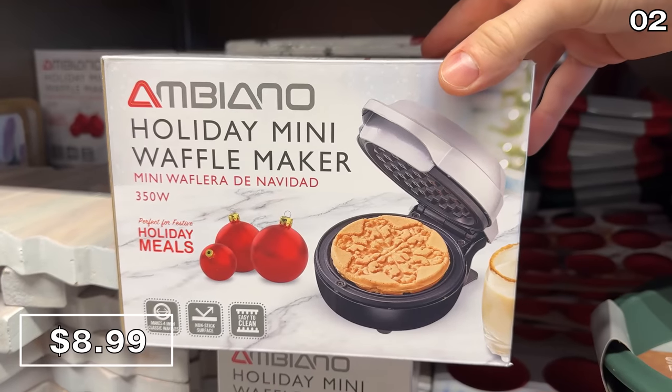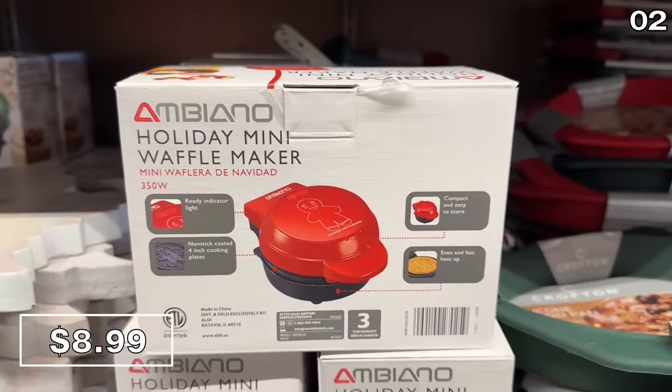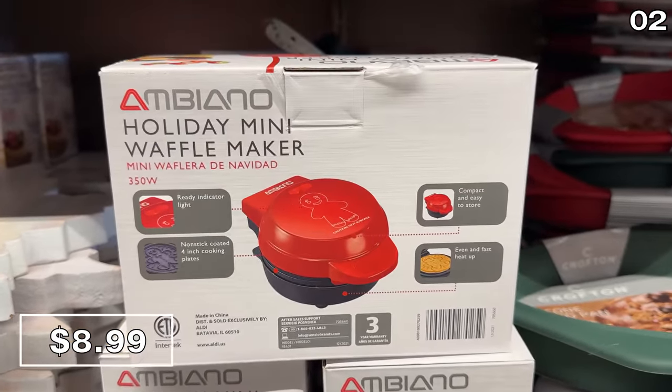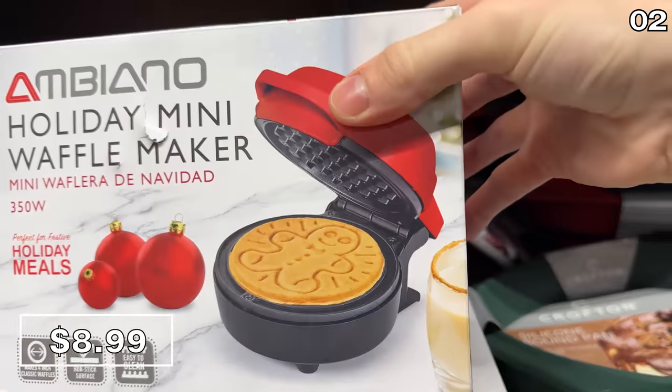A small appliance that could produce some big smiles in my household is this holiday mini waffle maker for $9. Holiday designs include a snowflake, a Christmas tree, or a gingerbread man.